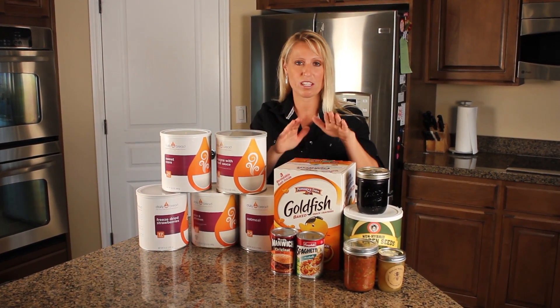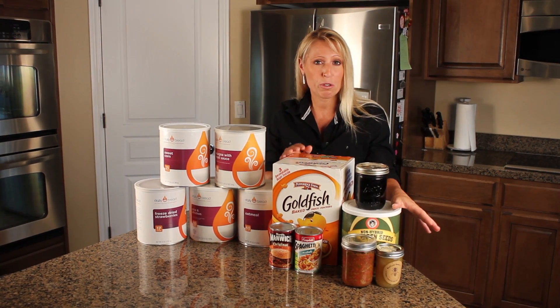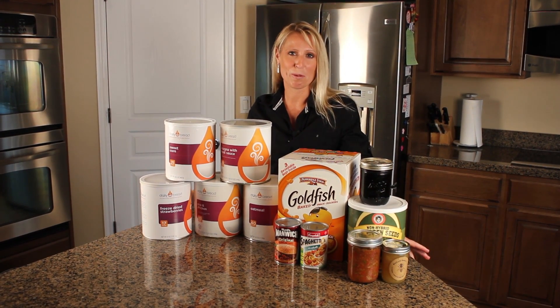It's also good to prepare things that your family loves — some favorite snacks and things. Some other things you can do is store seeds so that you can grow your own food, and you can preserve your own food. Everything put together will help you rest easy knowing that you're more prepared.